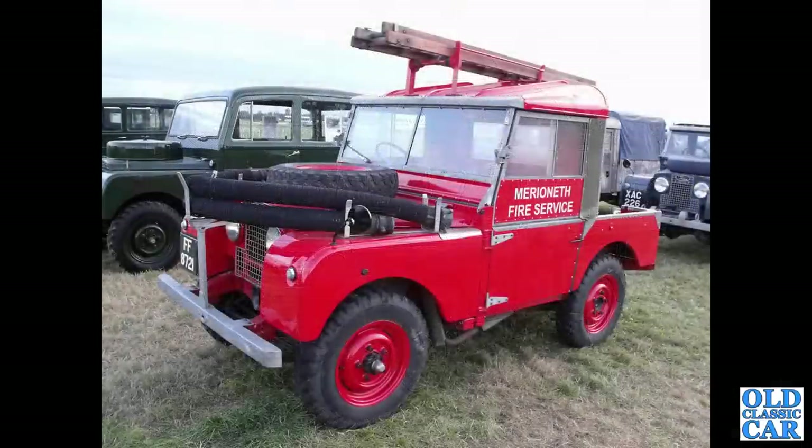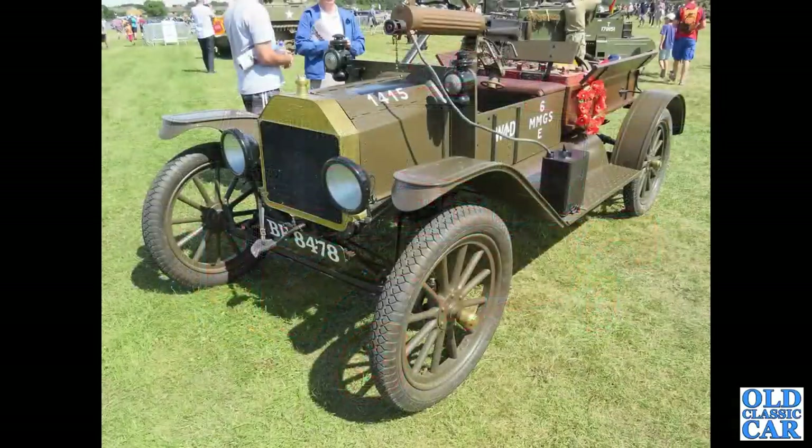The first of several Land Rovers - this is a short wheelbase Land Rover Series One in the livery of Merioneth Fire Service in Wales. Probably one of the oldest pickups to feature here, this is a Ford Model T.